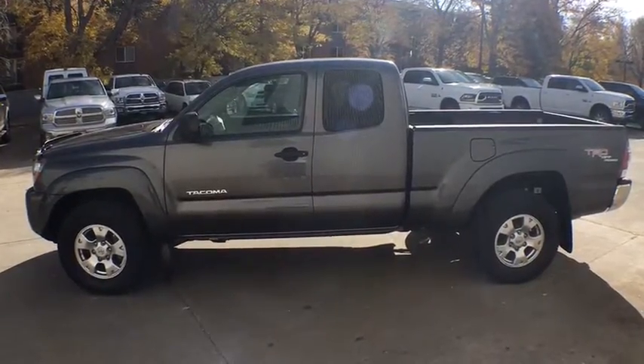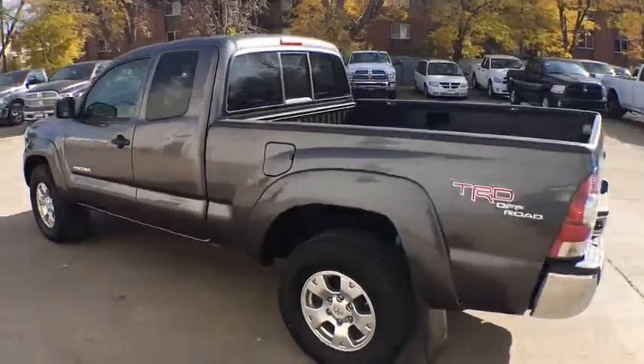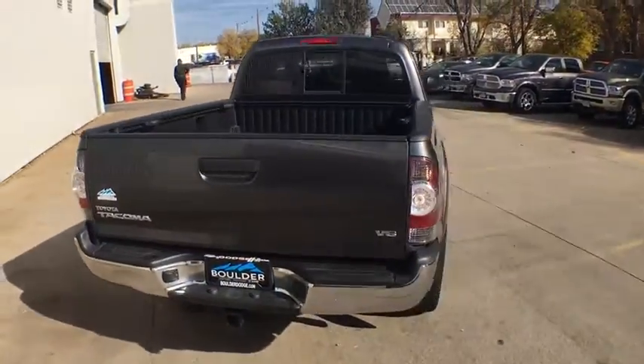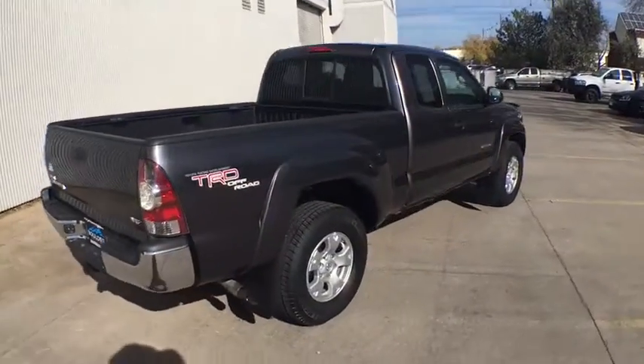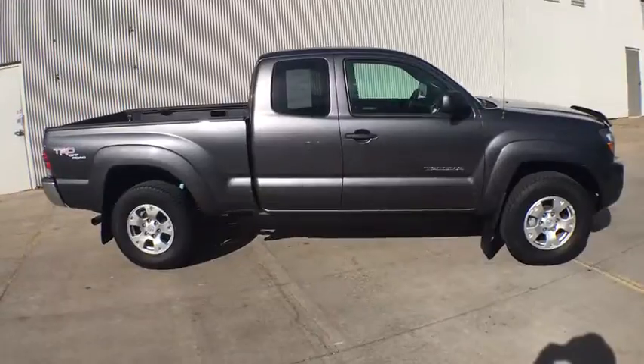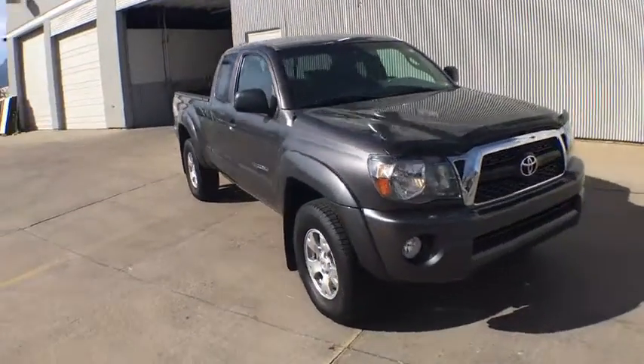2011 Toyota Tacoma. The Toyota Tacoma boasts a roomy interior, a powerful V6 option, and excellent off-road capability, and has been named the best-selling compact pickup by Motorintelligence.com five years in a row. This vehicle has less than 85,000 miles. Here are some of this vehicle's great options.